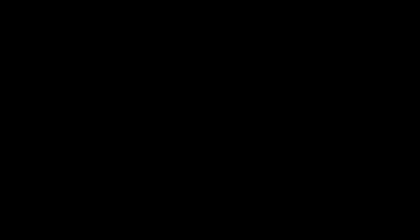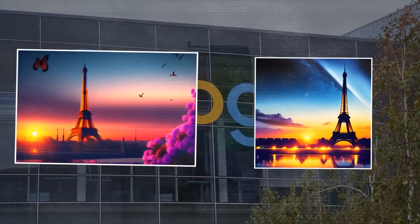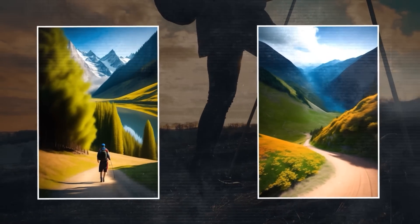What's the fuss about this? Imagine being able to ask Google to show you pictures of a specific place at a particular time of day or season. Want to see how the Eiffel Tower looks in the spring at sunset? No problem. Need to compare two hiking trails visually? Easy peasy.